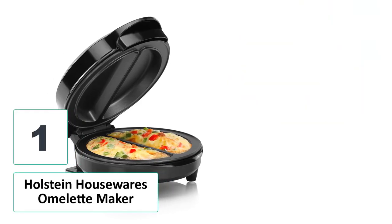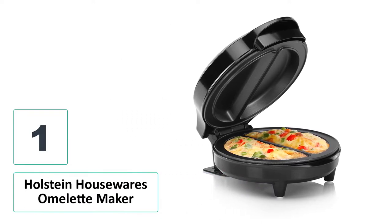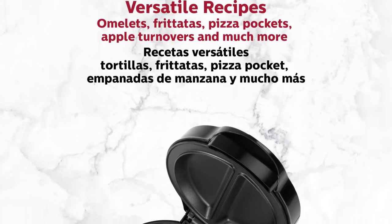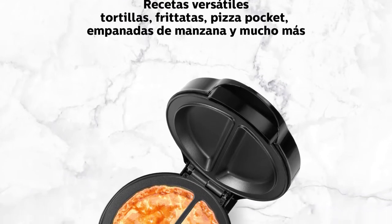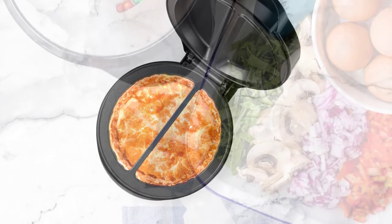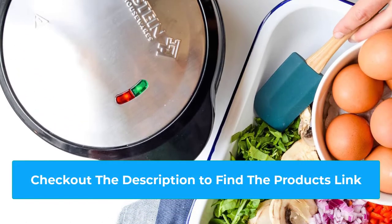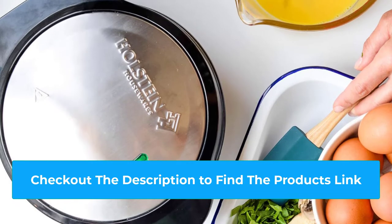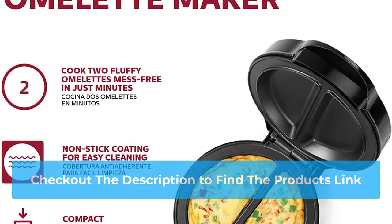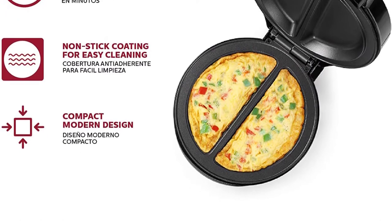Number 1: Holstein Housewares Omelette Maker. Holstein Housewares Omelette Maker is incredible and handy cookware that everyone should have. With two individual portions, you can make two delicious and fluffy omelettes in a row. All you have to do is choose the appropriate cooking temperature, fill your food into the trays, close the lid, and let your tool do the magic. After a few minutes, it is time to enjoy your beautifully cooked omelettes. The non-stick coating also makes this tool much easier to clean after each use. The manufacturer also offers a product warranty for one year to optimize your satisfaction after purchasing.